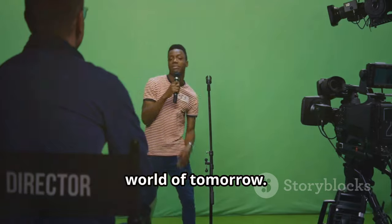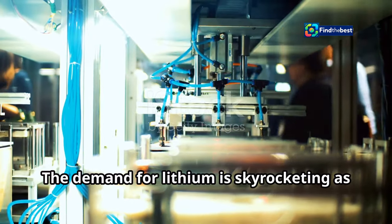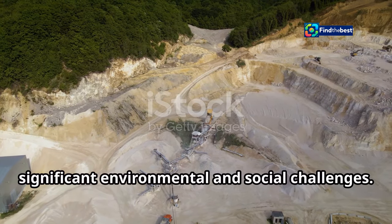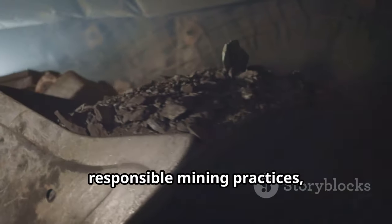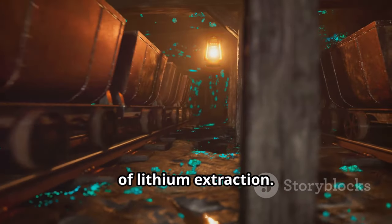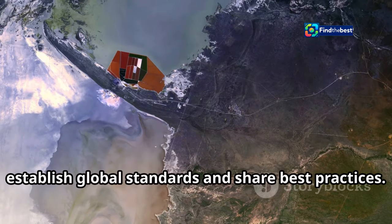The choices we make today will shape the world of tomorrow. Lithium is essential for the clean energy transition, but its extraction must be sustainable. The demand for lithium is skyrocketing as we shift towards electric vehicles and renewable energy storage solutions. However, this increased demand brings significant environmental and social challenges. We must prioritize technological innovation, responsible mining practices, and international cooperation.